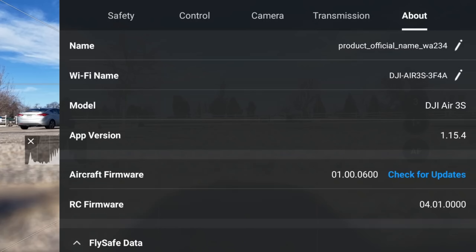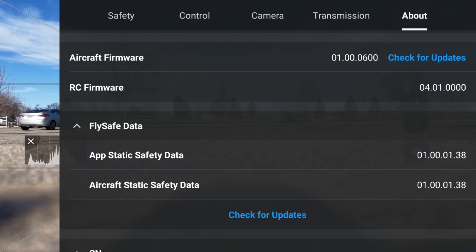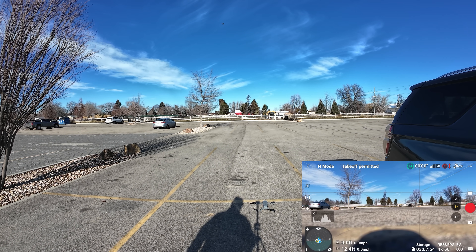Now I want to show you the about page where you can force that update. If you look down at the bottom, you'll see FlySafe database and a button that says check for updates. Because I'm not connected to the internet right now that won't do anything, but if you were to do this at home and click that, if there's a FlySafe update available, that's where you can upload it — and you're going to have to do that to get rid of the geofencing on your drone.